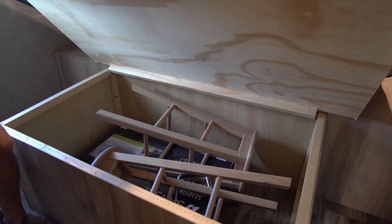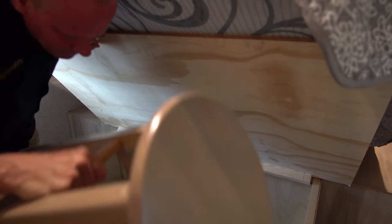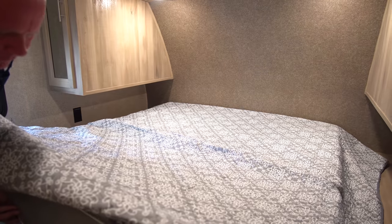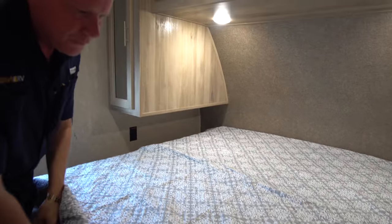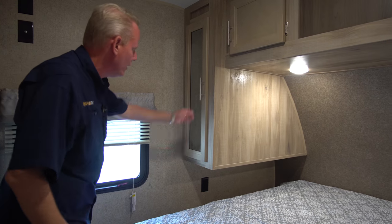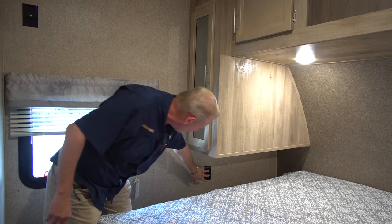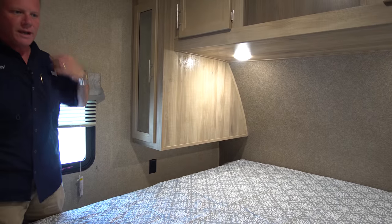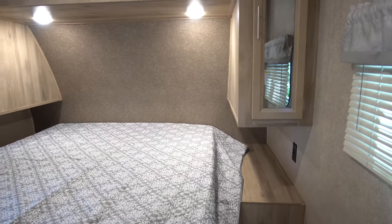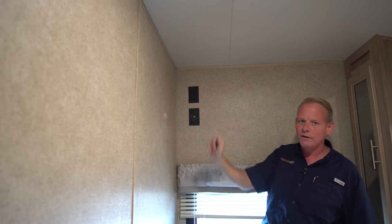Under the bed we have storage. We've got two windows — a fire escape window on one side and a normal window on the other. We've got hanging storage in the cabinets, electrical outlets on either side of the bed for charging or an alarm clock, and there's an area in the corner behind the wall to mount a television set.